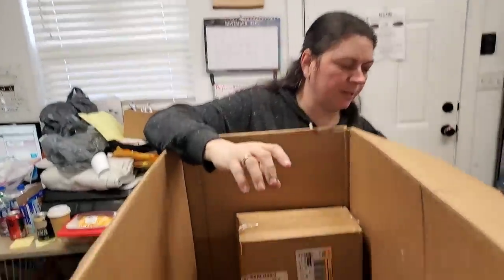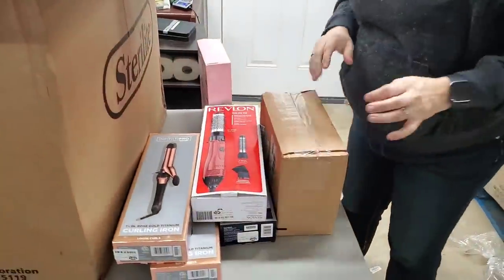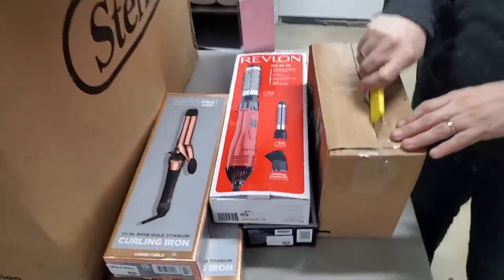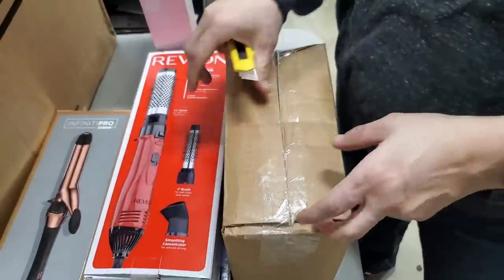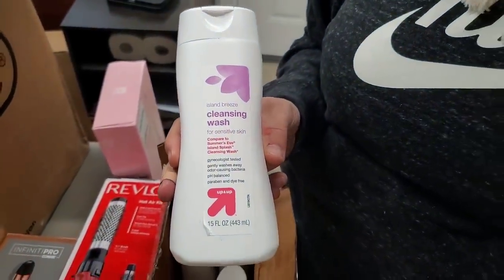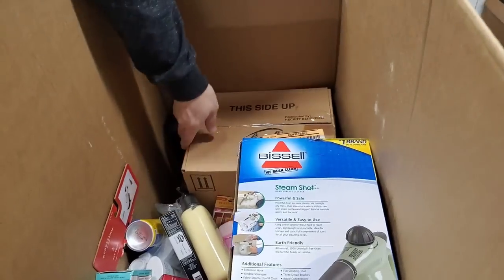Here is a Revlon hair dryer brush. This one feels very heavy and liquid — like it's liquid bottles or something. Cleansing wash for sensitive skin. Up & Up Island Breeze body wash — nice. And they're all the same. We got soap.